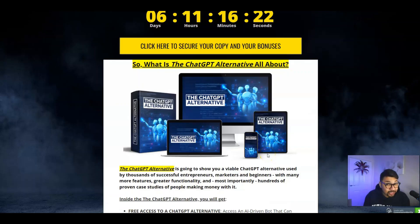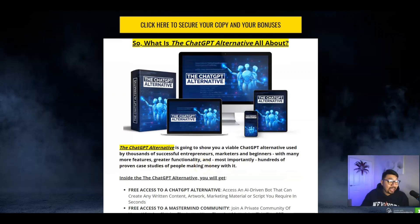Back to my bonus bundle page — in a nutshell, this is going to show you a viable ChatGPT alternative used by thousands of successful entrepreneurs, marketers, and beginners, with many more features, greater functionality, and most importantly hundreds of proven case studies of people making money from it.